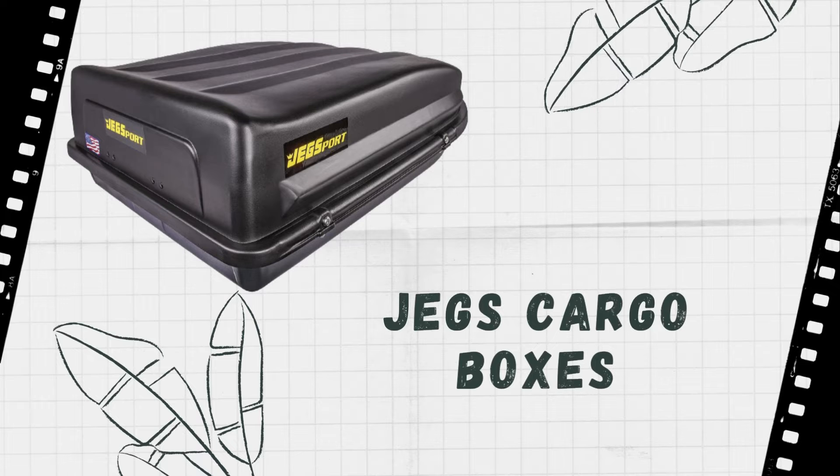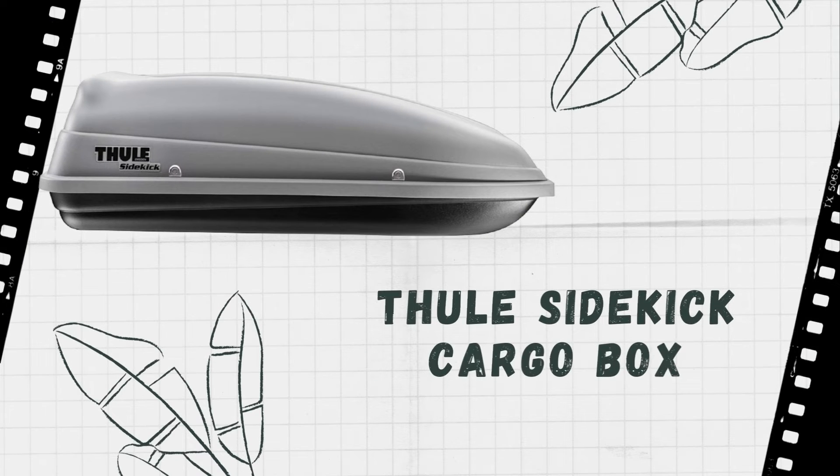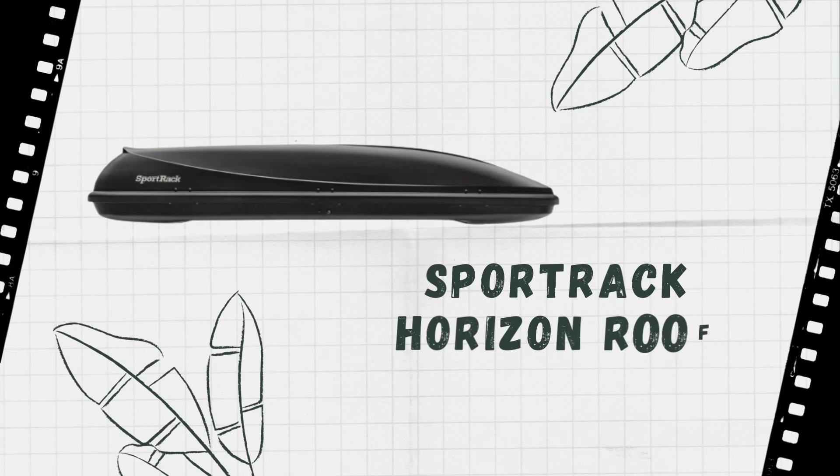If you are going to be moving in the near future, you should think about hiring a car transport container. If you do not have any experience with this type of product, it is important that you take the time to learn more about it before making your final decision.